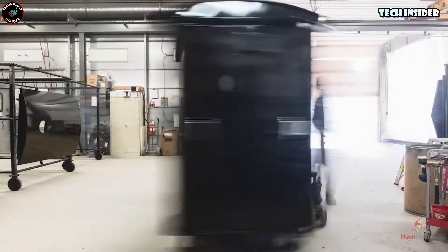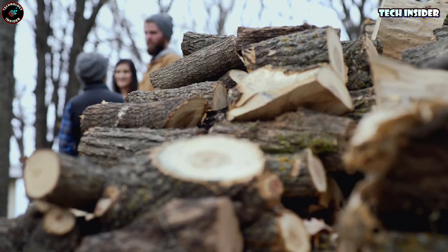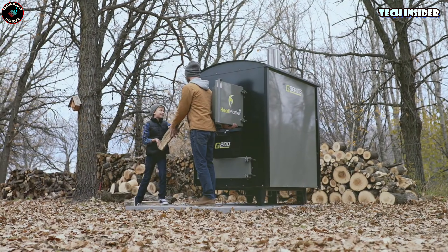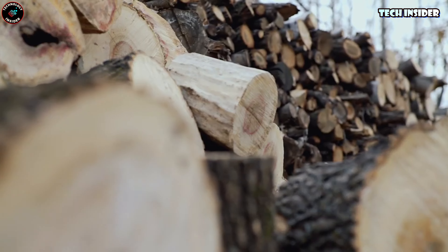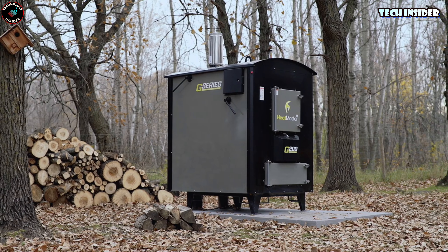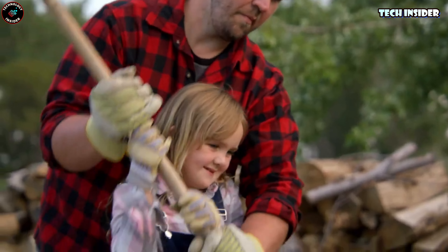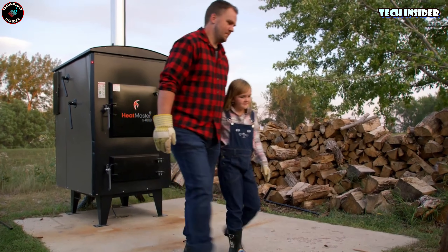Maybe it's time to look into something like the Heat Master. These gasification boilers are real game changers, using 30 to 50 percent less wood. They work by using an advanced tornado chamber to capture gas from the pyrolytic vaporization of wood, mixing it with air and burning it for intense heat.